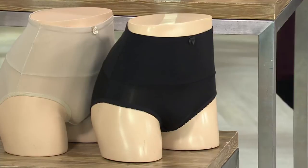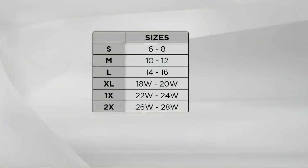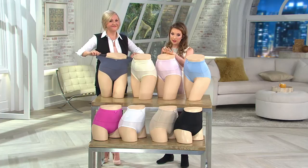Now how do we size for this, since it is shapewear? We have a size chart, but I'm going to suggest that you size up if you're in the middle or on that cusp, because you'll still get the compression you need. In your QVC pants size: 6 to 8 order small, 10 to 12 medium, 14 to 16 large, 18 to 20 extra large, 22 to 24 is 1X, and 26 to 28 is 2X. Do size up if you're at the higher end. With clearance there's no reorder, so definitely pick up more than one.